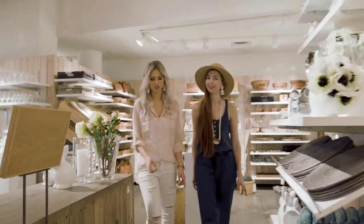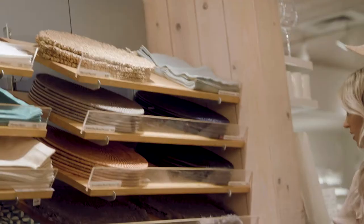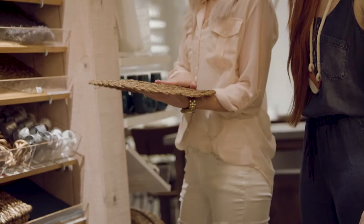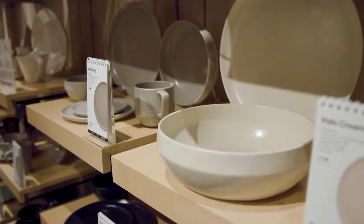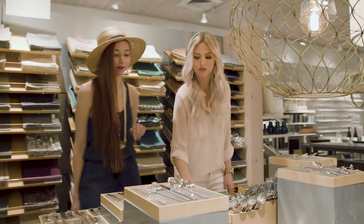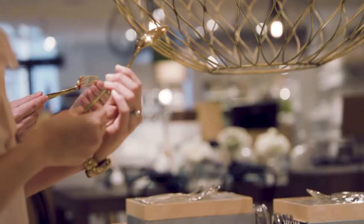Next up, I was thinking chargers. Maybe we can go with something a little bit more neutral. Look at this one — that's perfect, lots of texture, right color, beautiful. So many different options. These ones with that little speckle kind of match like an egg. These ones are nice — I kind of like the shine, a little bit of gloss.